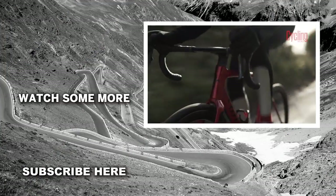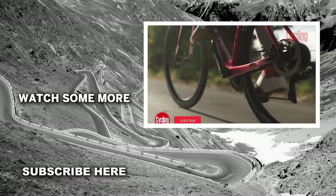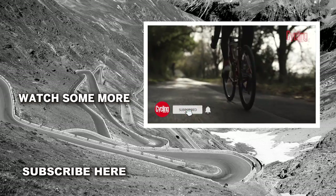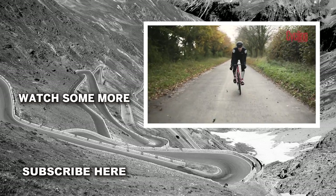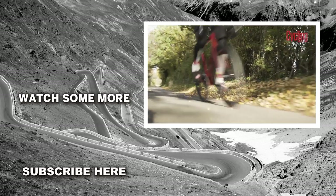So, there you go — nine ways to increase the speed of your bike. If you have liked this video, then please do drop us a thumbs up and be sure to subscribe to the channel for more great tech content. Of course, feel free to leave us any comments and questions that you might have.